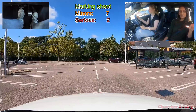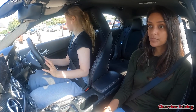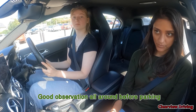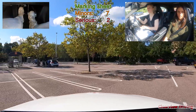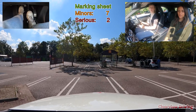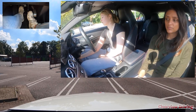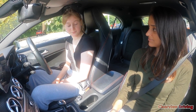The instructor thanks Emily and asks her to forward park into any space - entirely her choice. Make sure you finish within the white lines. Emily parks, checks if she's within the space, and the instructor confirms she is. Emily secures the car.